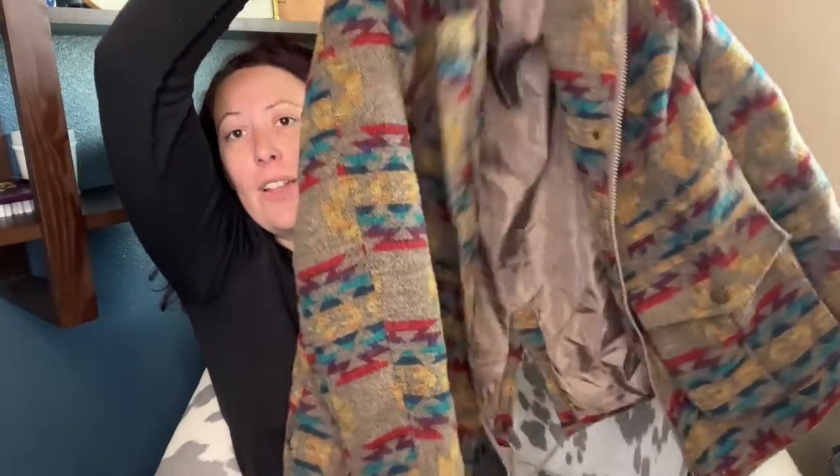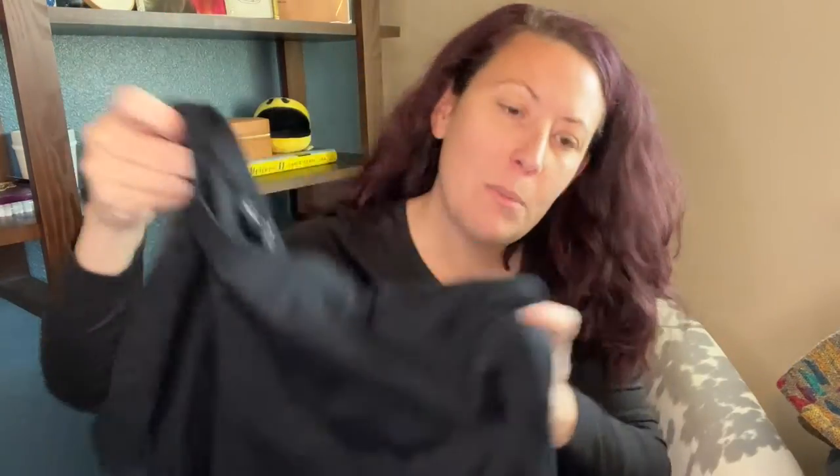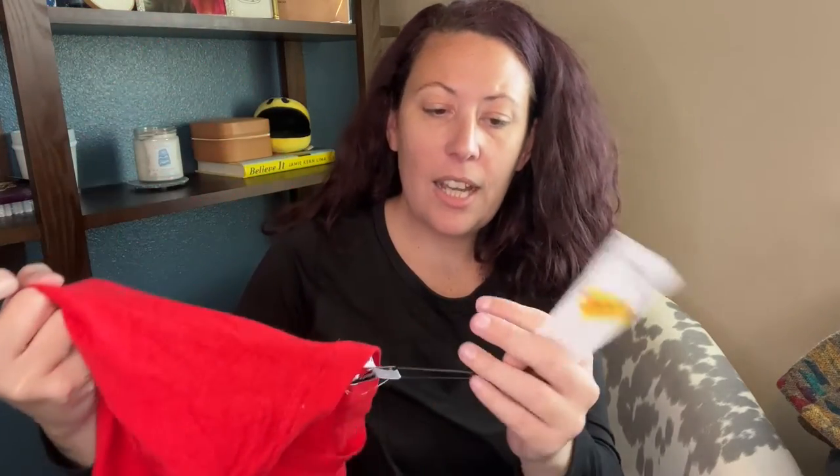This jacket - for a second I thought it was going to be Pendleton, but it is Bongo. I don't even care - it's a size large and it is like a Southwest contest print jacket. Isn't this cool? Definitely going on WhatNot tonight. Robert Barakett - I believe that's the brand - it's a great men's basic brand. A size medium t-shirt, brand new with tags.